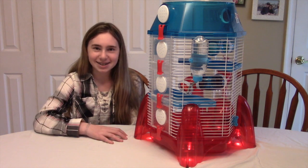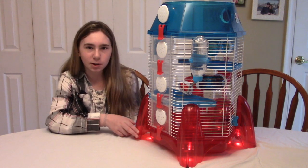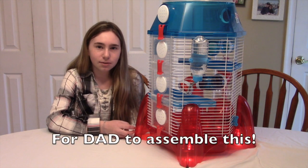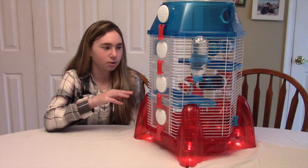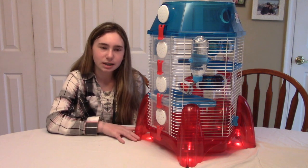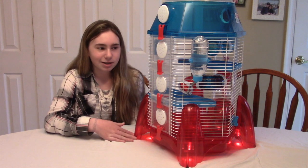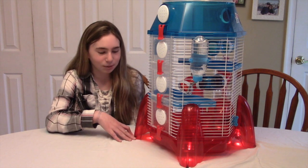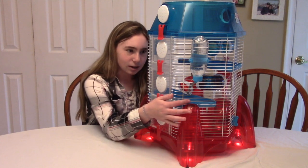It said adult supervision was recommended, but I couldn't find an adult, so I just got my dad to assemble it. It took about a half hour to assemble. Some of the complaints I've heard online — like the water bottle leaking or the wheel being super noisy — we didn't really have any problems with those, but there are still a lot of problems with this cage.